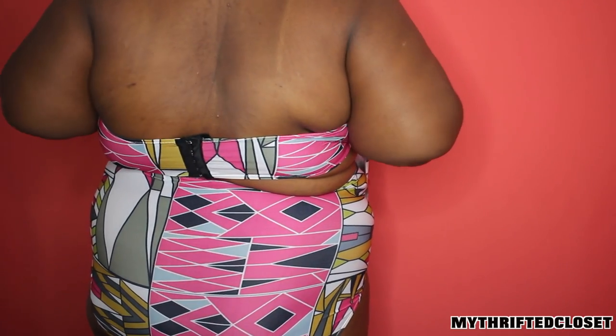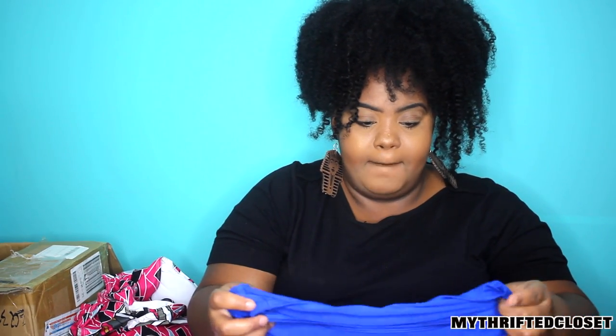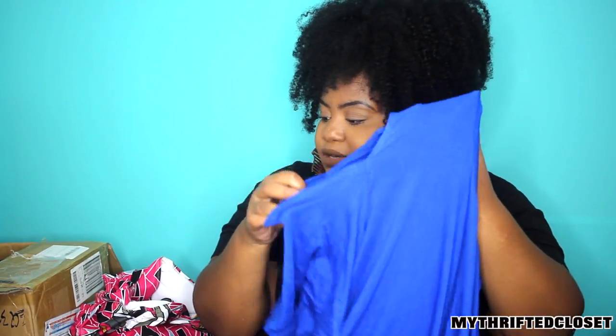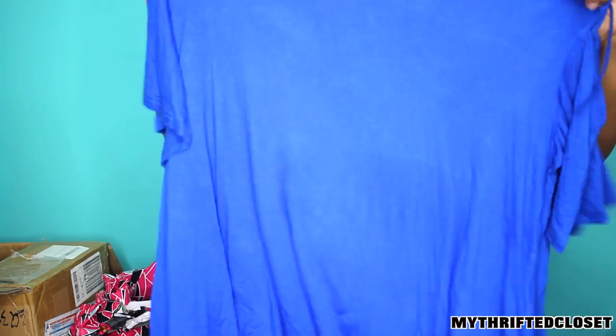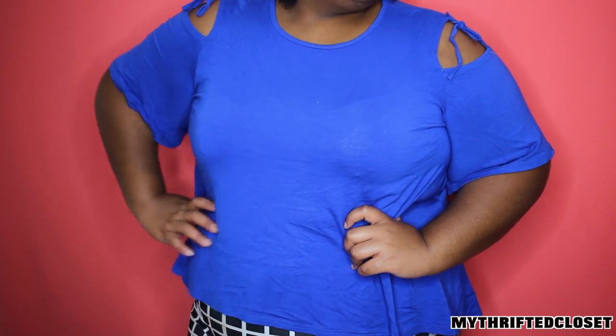I can tweak them a bit or mix and match, so it's definitely not a fail. Moving on, there's a really cute item for me — it's a blue cold shoulder top. It has a cold shoulder right here. It's light on the bottom. I have two of these but one is going to my mother — she already claimed it. Definitely a hit and the blue is so beautiful.